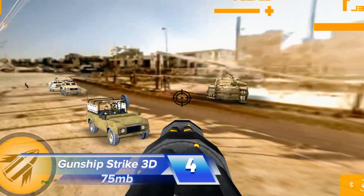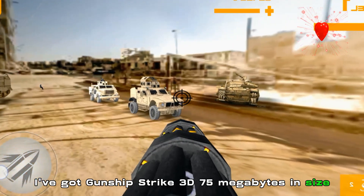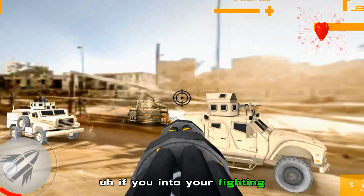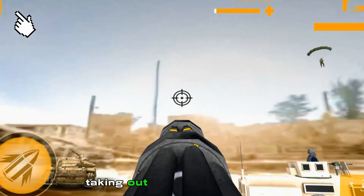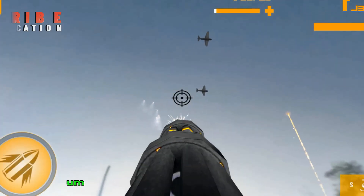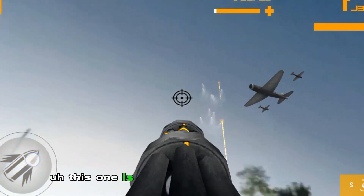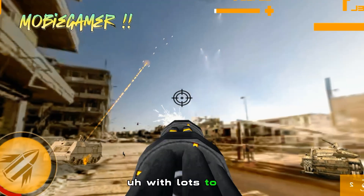Going down at number four we've got Gunship Strike 3D, 75 megabytes in size. If you're into your fighting style kind of games with a lot of weaponry, taking out different enemies — helicopters, trucks — and also an inventory as well, this one is sure to give you fast-paced action with lots to do.